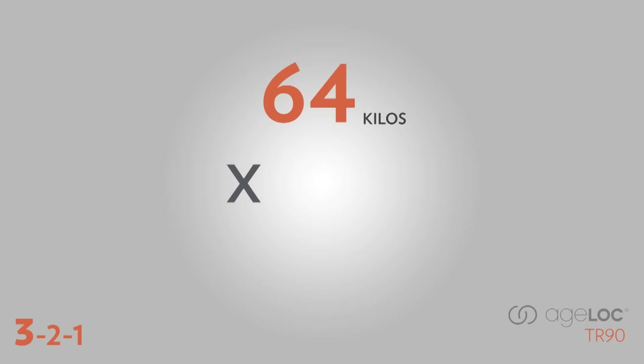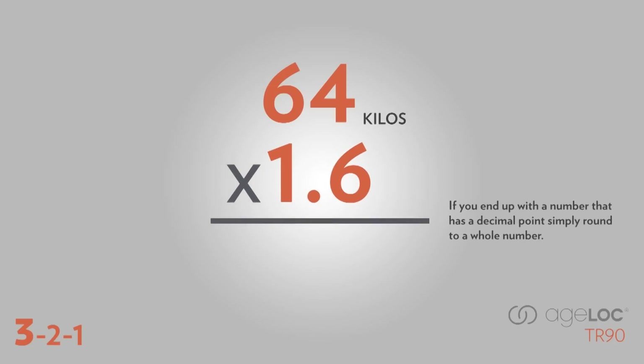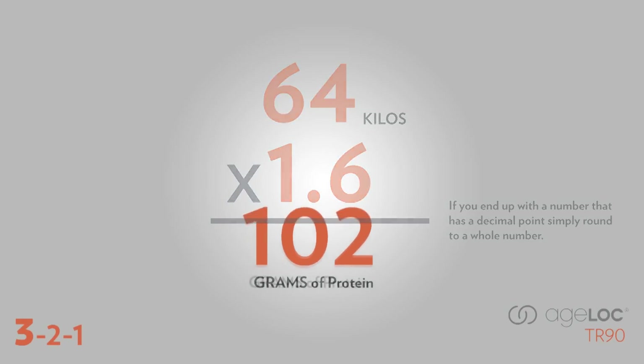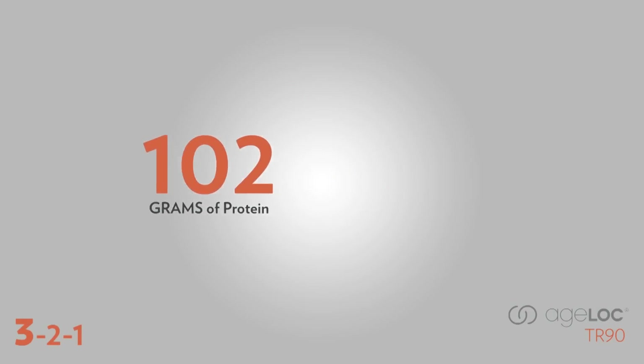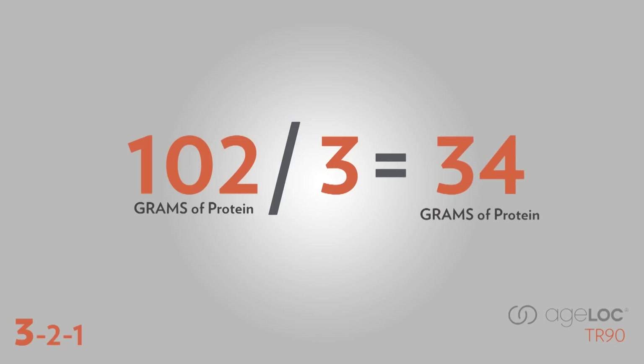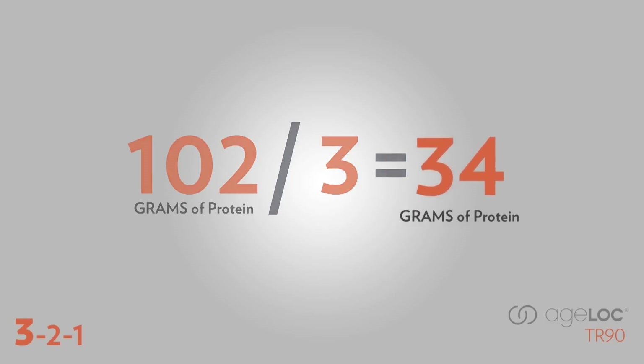Next, multiply your target weight in kilos by 1.6. This will give you your daily protein intake. In our example, the answer is 102 grams of protein that need to be consumed each day. Finally, take your total daily protein number and divide it by three to see how much protein you need to consume three times a day. In this example, 34 grams of protein should be consumed with each meal.